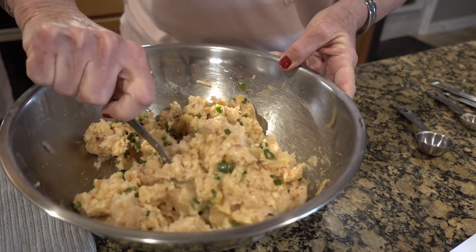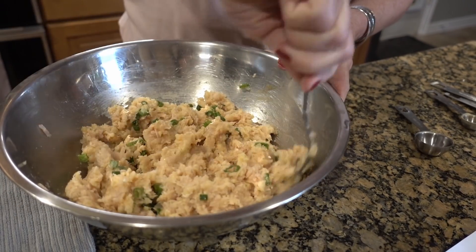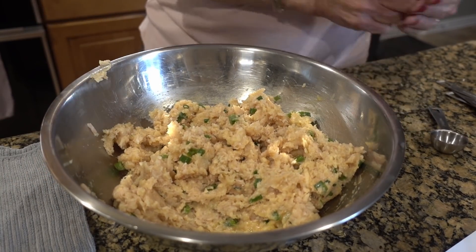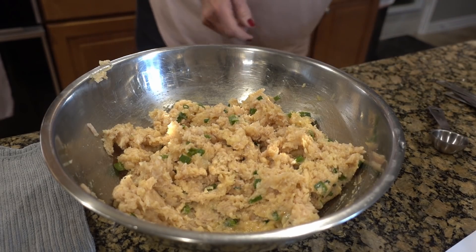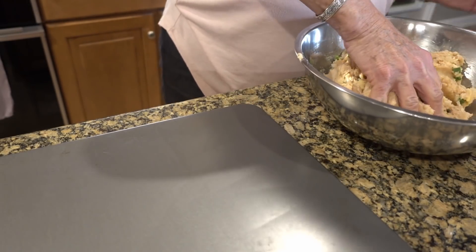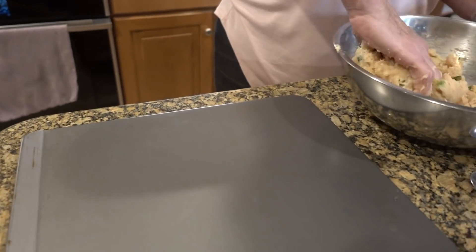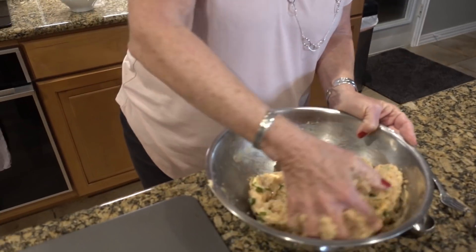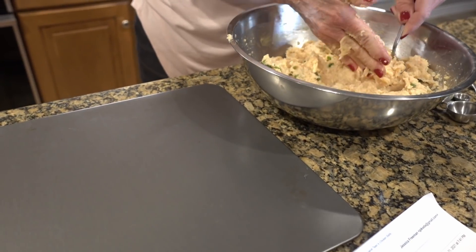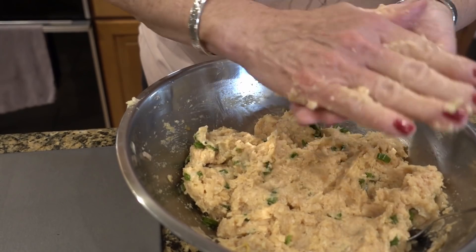You can bake these for a lighter option, but the part I liked about the original recipe is fried — so we're going to fry them up in some coconut oil. Pick whichever fits better in your macros. This will make 32 meatballs. Use a little spoon to roll them up. We're looking at about an inch size meatball in diameter.